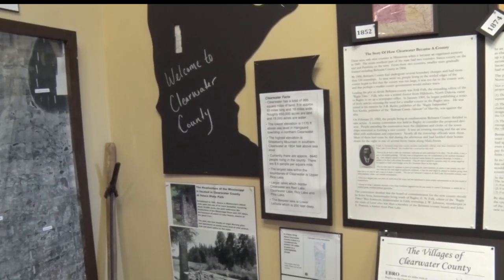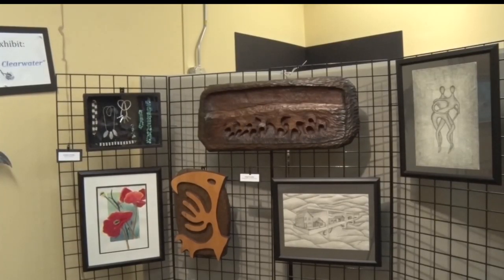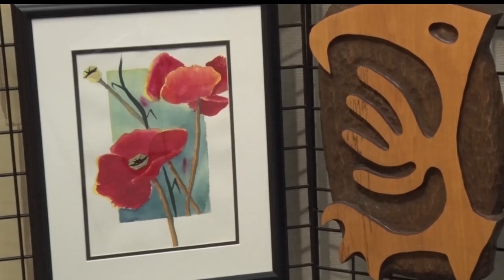It's expected the exhibit will return, as it's been so well received and they've had a lot more visitors than normal. Reporting in Shevlin for this week's In Focus, Sherelle Moore, Lakeland News.